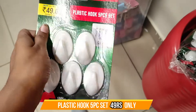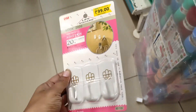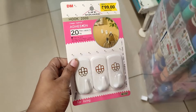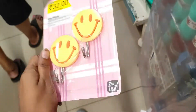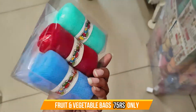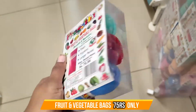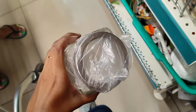This is a plastic hook — it is 5 pieces. We have to check the weight capacity of these 5 pieces. We also have fruits and vegetables storage items here.